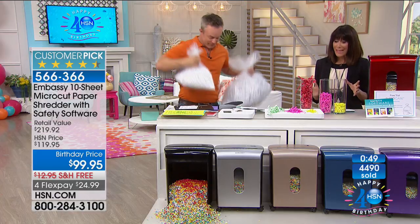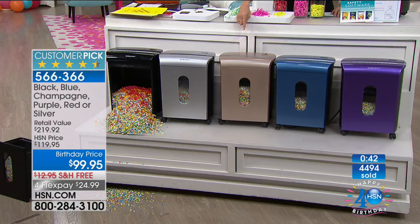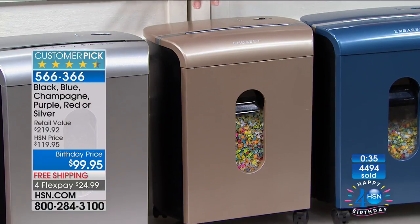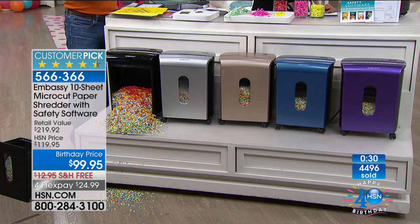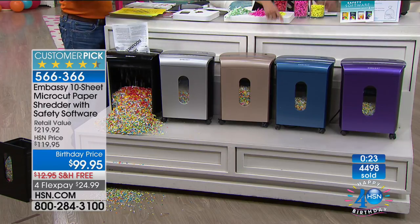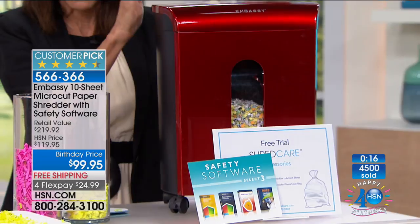We only have two minutes left. The champagne color is way in the lead — only 1,300 left in champagne. If you already have the black, this is the perfect time to get a gorgeous color. Colors available: black, silver, champagne, blue, purple — in the hundreds for purple — and candy apple red. Over 4,500 units gone.